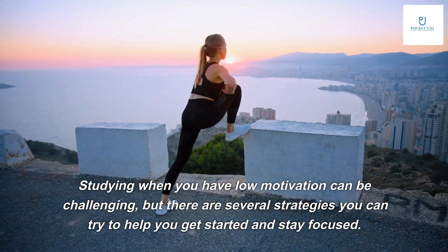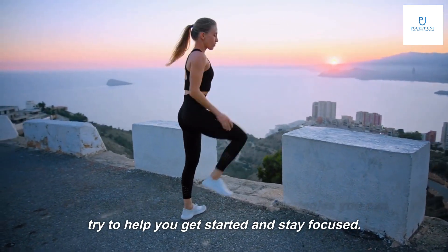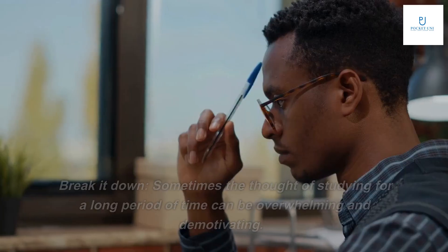Studying when you have low motivation can be challenging, but there are several strategies you can try to help you get started and stay focused. Here are some tips.